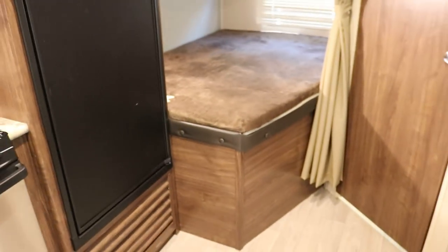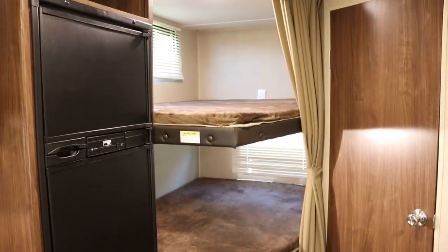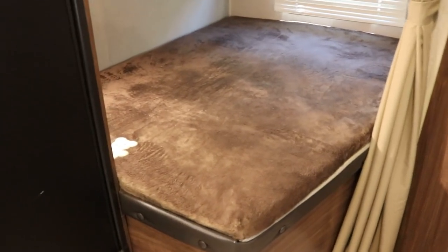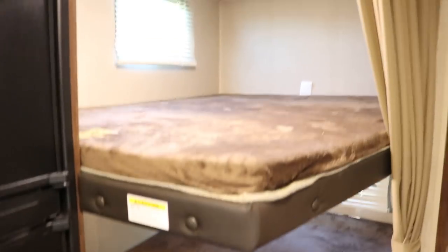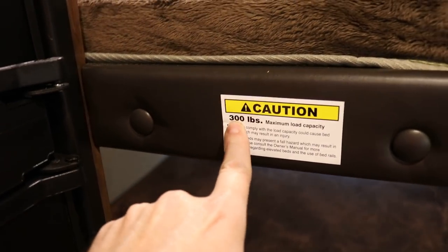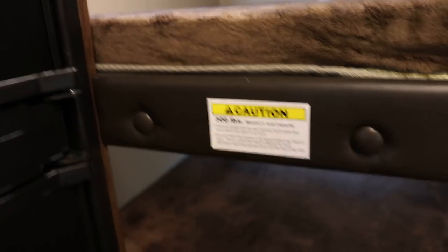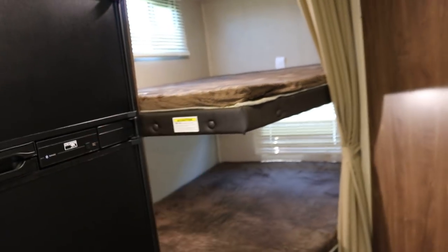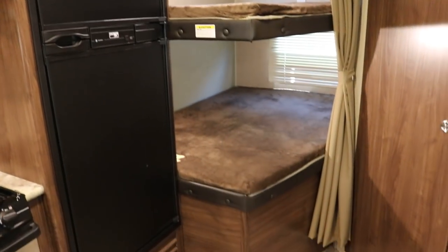This is the bunkhouse floor plan. It can definitely sleep two grown adults. It's a double bed and it's rated at 300 pounds. Some bunks are only rated at 250, so that's pretty competitive as far as weight rating on the bunks.